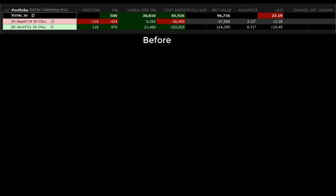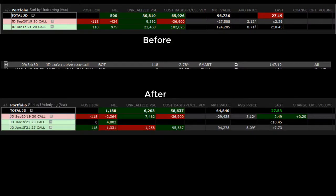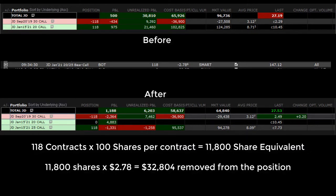I'm going to do it for about $2.77. Here's the actual execution at $2.78. You can see afterwards that we've taken quite a bit of money out but we're still in the trade and still have a profit on the short call. We have 118 contracts at 100 shares per contract — that's an 11,800 share equivalent — and we've taken $32,800 out.